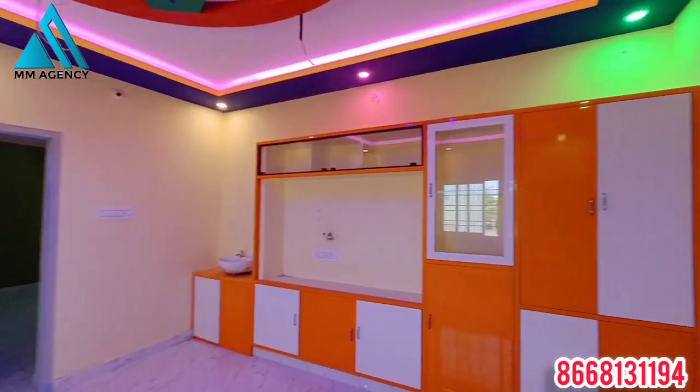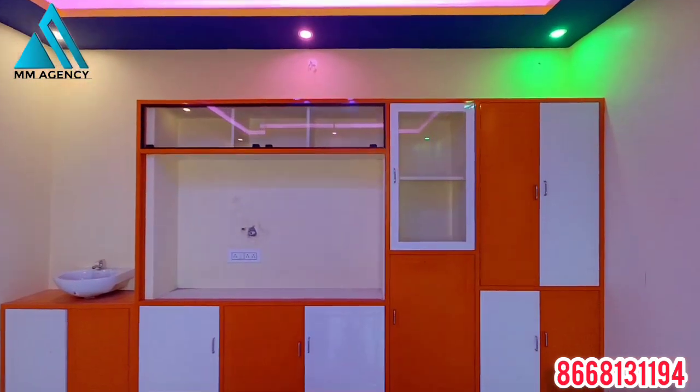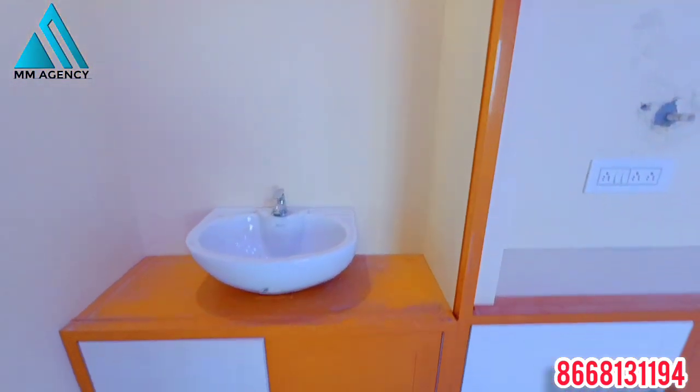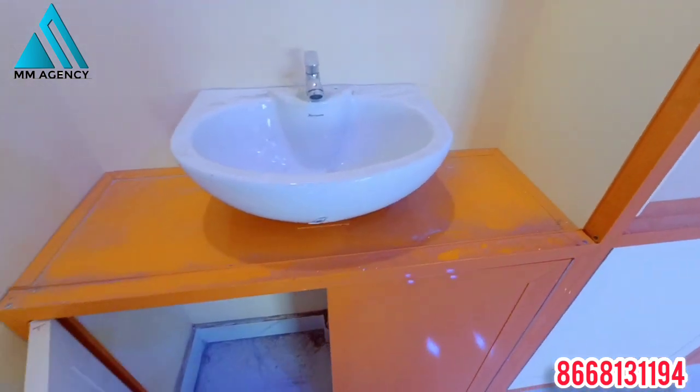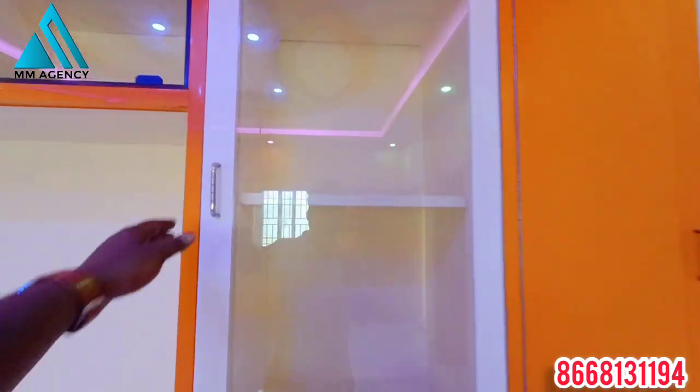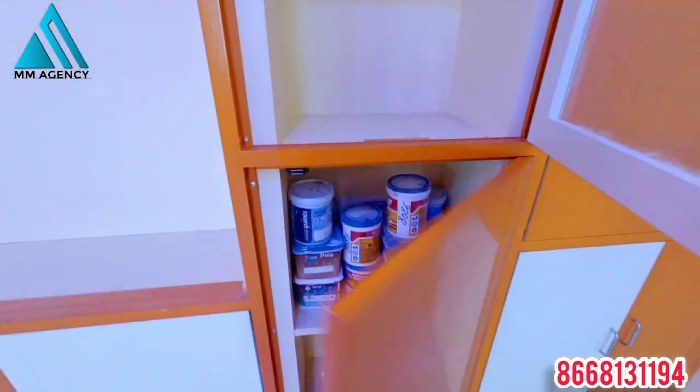You can use the construction room. You can use the TV cupboard and kitchen box.